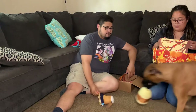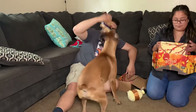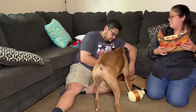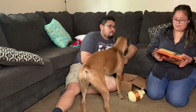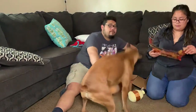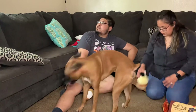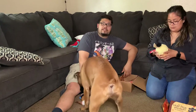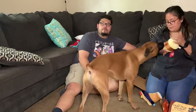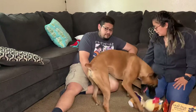'Take the BarkBox Leaf Pile Challenge! Step one: rake a pile of leaves. Step two: get your dog's favorite toy and stash it deep inside the pile of leaves. Step three: for the love of dog, film what happens next and share it with BarkBox.' That's really cute - we should do that!